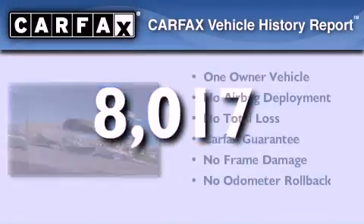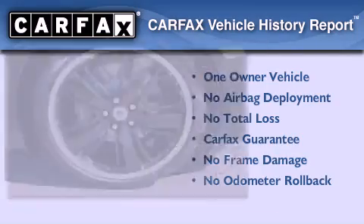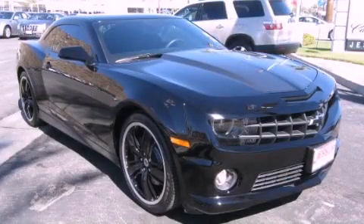This Chevrolet has had only one owner, and it qualifies for the Carfax buyback guarantee. Contact us today to arrange your test drive. Thank you very much.